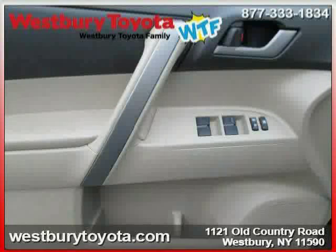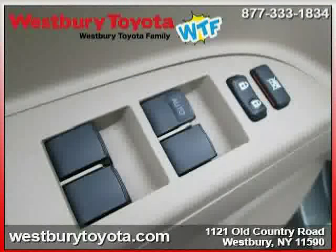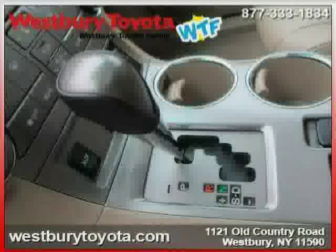Below, the low mileage of 33,748 miles makes this Highlander an easy choice for you.